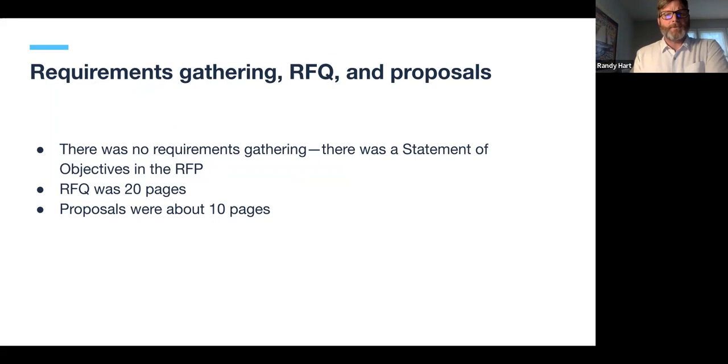Some of the key differences: instead of requirements gathering, there was a statement of objectives in the RFQ. Rather than saying we need to know exactly what system is going to be built, we said we have an objective for this system to manage cases, and we defined who the users would be. We didn't try to nail down exactly what people were going to do — we said here's our vision, come tell us how you're going to work in an agile way and meet those objectives without having to nail everything down in your proposal.